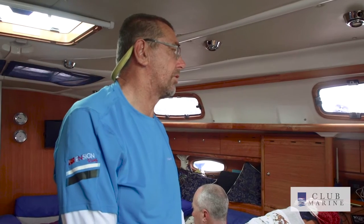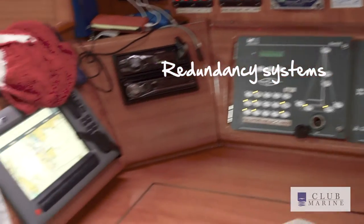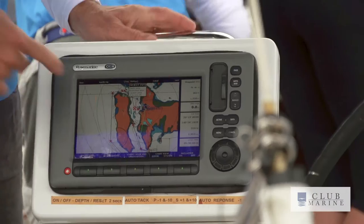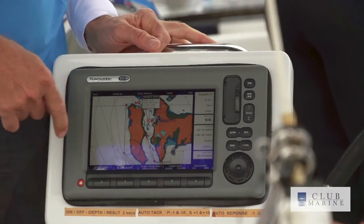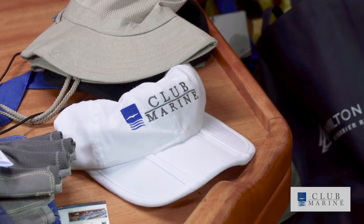We're equipped with a lot of redundancy here. Instead of having one radio we have two. Instead of one chart plotter we have two. So everything is duplicated in case something fails, and that's all about the long trip we're going on. That's why we've got two EPIRBs and so on.